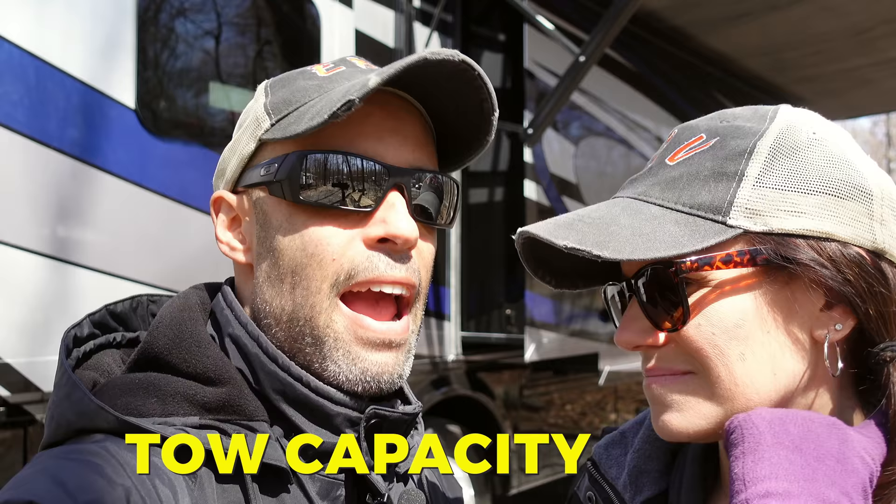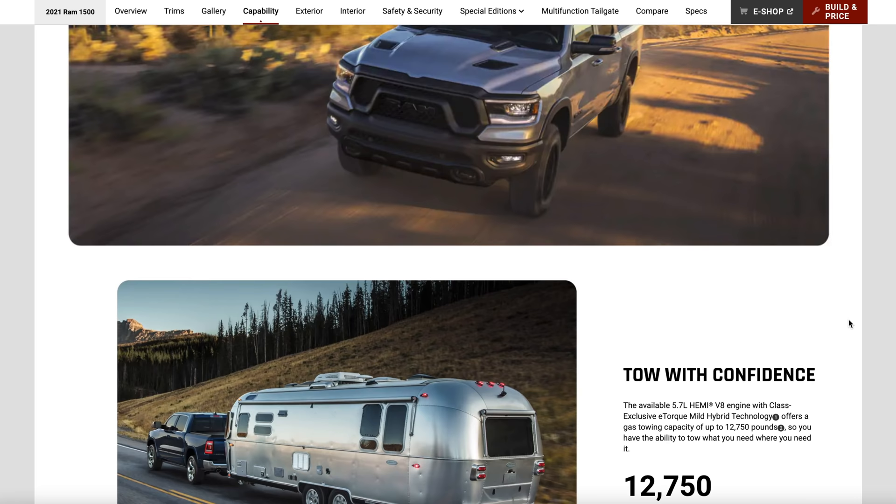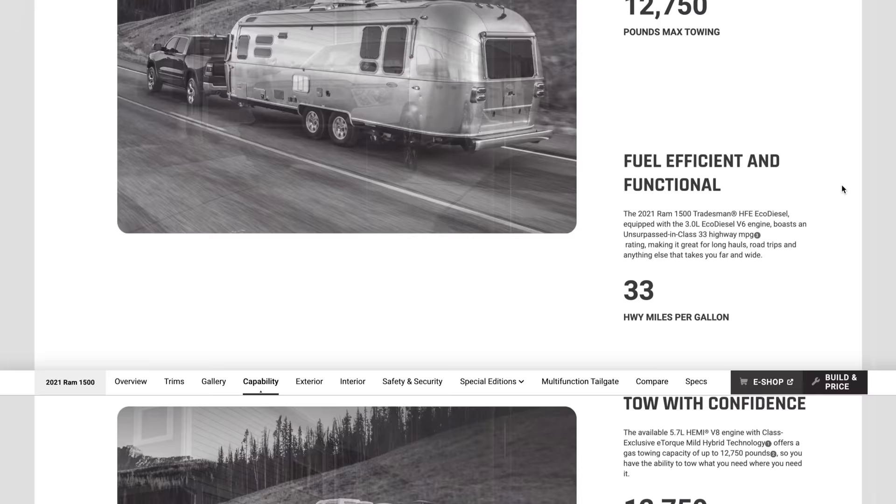The first one is the tow capacity of that truck. Say a half-ton vehicle advertises a 10,000-pound towing capacity and your trailer is 9,500 pounds — there are other things to consider. Manufacturers usually advertise best-case scenario. So if it's advertised at 10,000 pounds, that may be for the two-door, not the crew cab with all the luxuries. It's individual per vehicle.